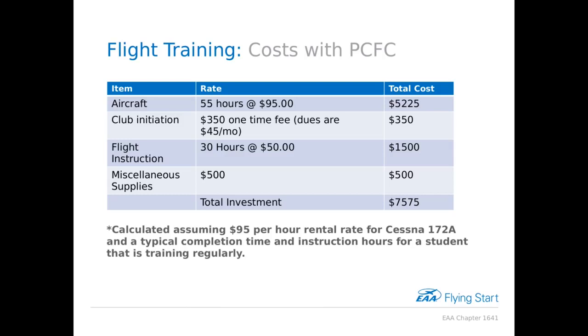All the standard caveats apply — these are typical numbers and your mileage may vary. It depends on things like your natural ability for flying and whether you're training regularly or not.